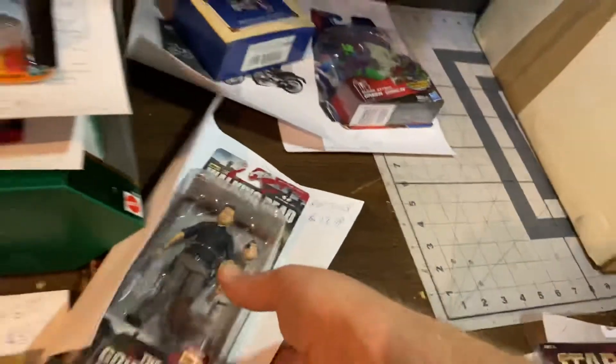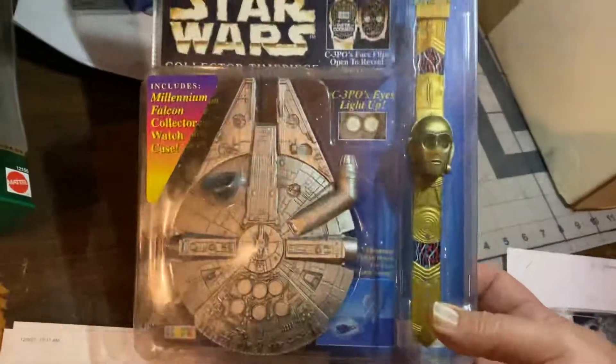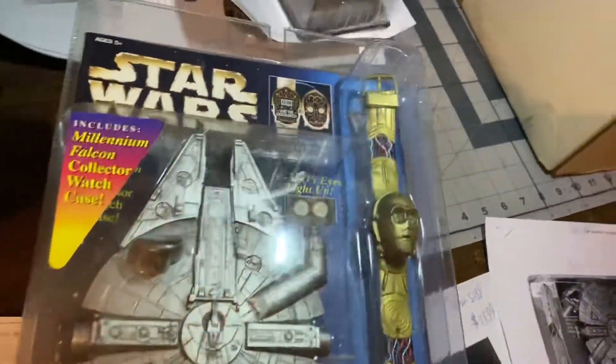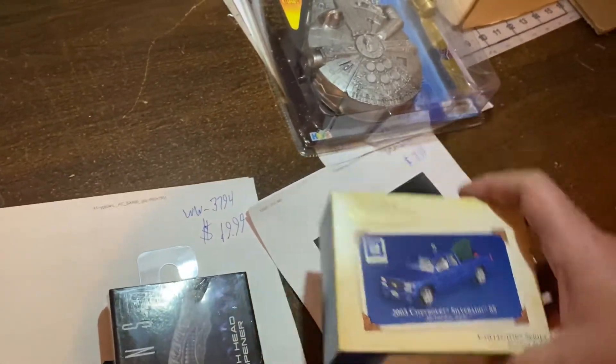The Governor from The Walking Dead, $13.99. Here's a C-3PO watch in a Millennium Falcon carrying case, $15.99 on that one. Here's a 2003 Chevy Silverado, $19.99 for that Hallmark ornament.